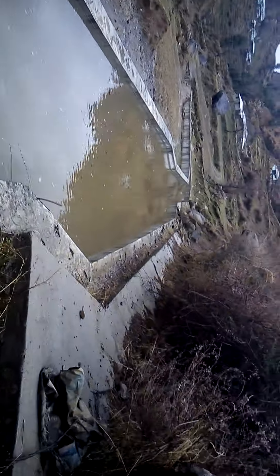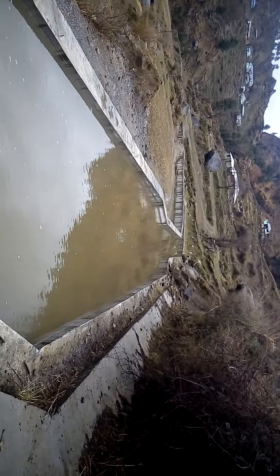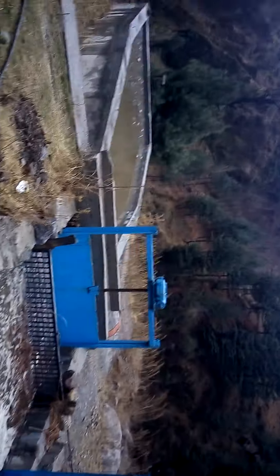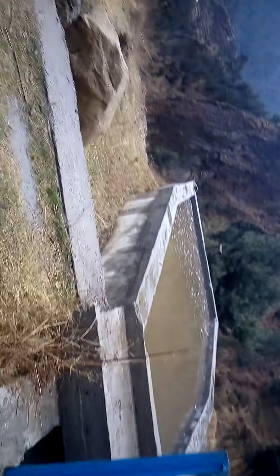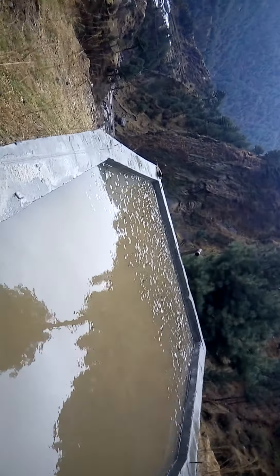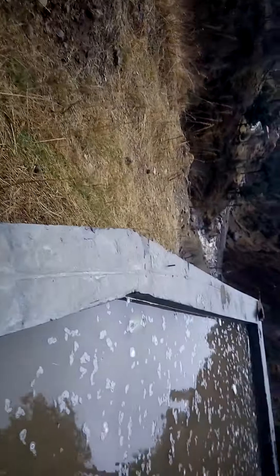The sediment settles here in this place. And this is the power channel toward the forebay — this is the forebay — and the water is stored for the penstock.